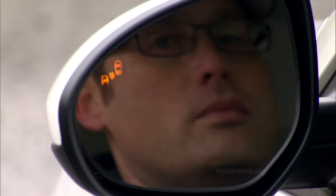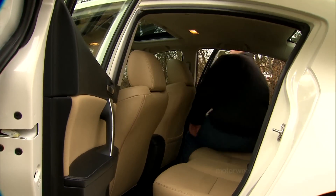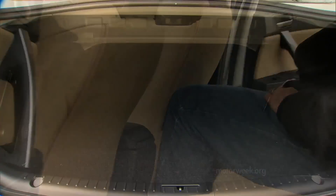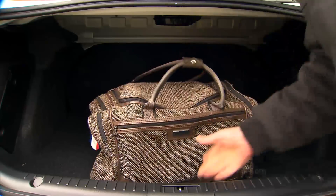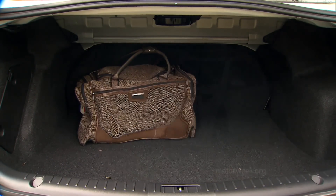The Mazda 3 is the only vehicle in this class to offer blind spot monitoring. Rear seat legroom is among the best in class, but we still felt cramped. The long, wide, flat-floor trunk looks as if it would hold more than the 11.8 cubic feet of cargo that it's rated for.